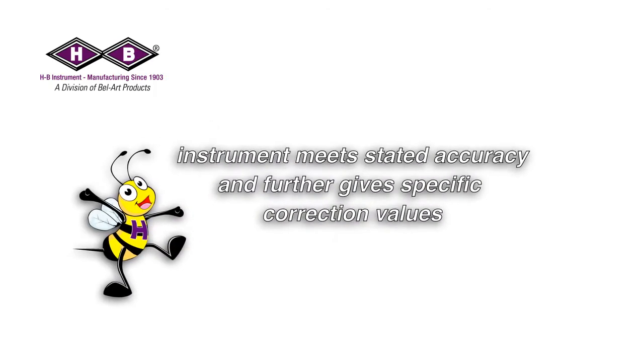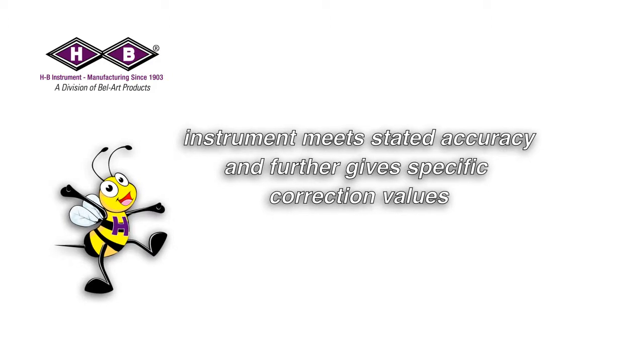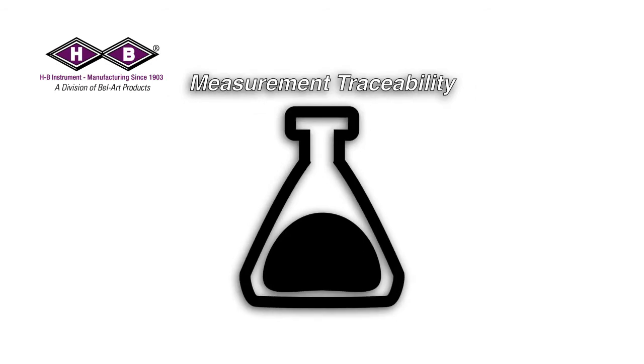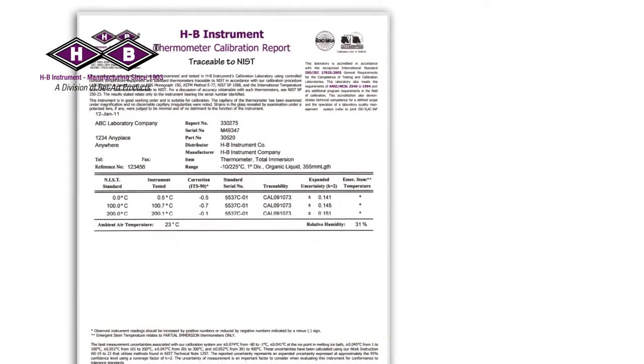Calibration essentially verifies that an instrument meets stated accuracy and further gives specific correction values in order to use an instrument precisely in an application. This is also known as measurement traceability. Depending on your requirements, recalibration can be necessary annually.